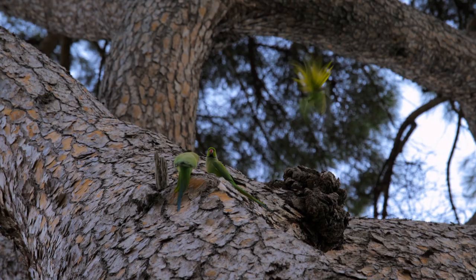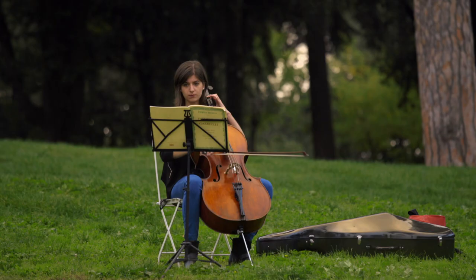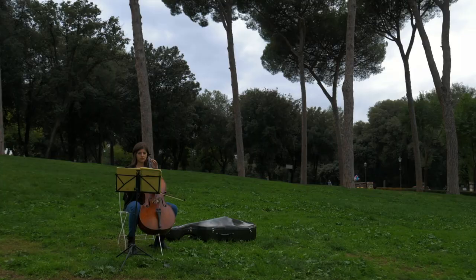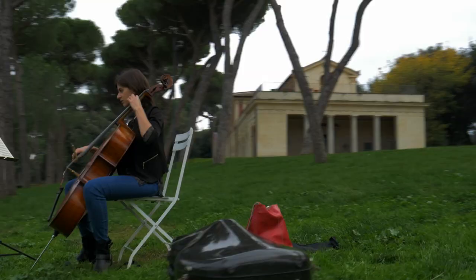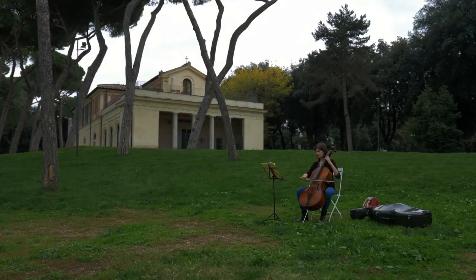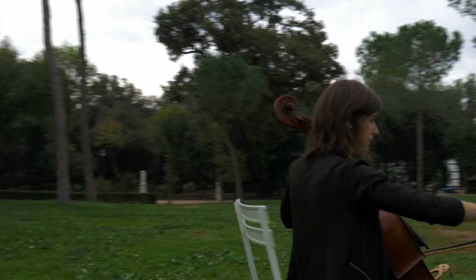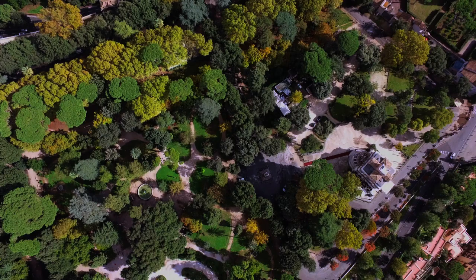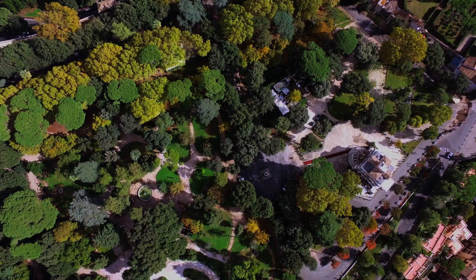Music evokes enormous emotions — nothing else can do that, just music and love maybe. Music evokes all sorts of different feelings: joy, sadness, fear, sometimes all at once. Hilaria likes to come to Villa Borghese because it's somewhat isolated from the Roman chaos. This place is very important for Romans — it's the green lung of the city, and people can get here quickly to find tranquillity.